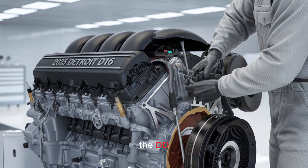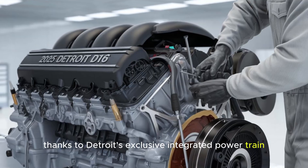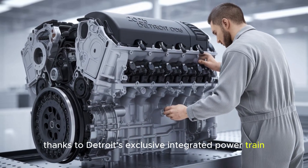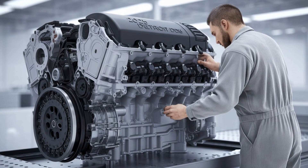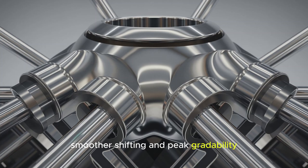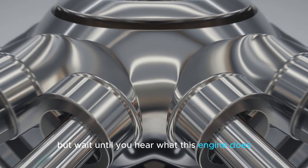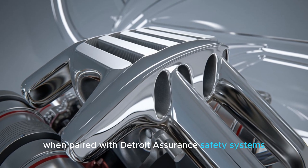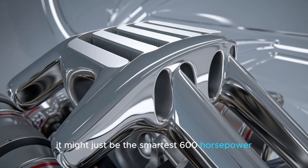The DD-16 also brings serious muscle to the mountains, thanks to Detroit's exclusive integrated powertrain with the DT-12 transmission. The result? Flatter torque curves, smoother shifting, and peak-grade ability even under full load. But wait until you hear what this engine does when paired with Detroit Assurance safety systems — it might just be the smartest 600 horsepower you've ever seen.